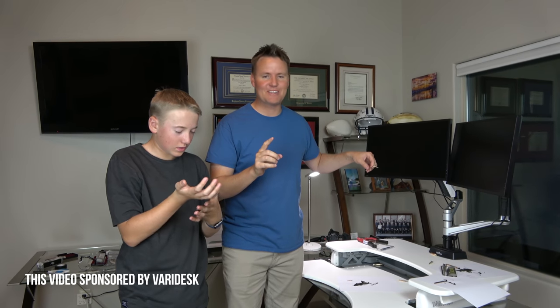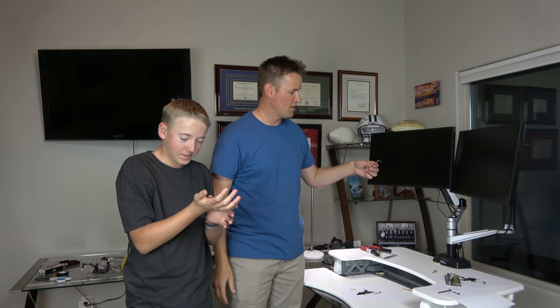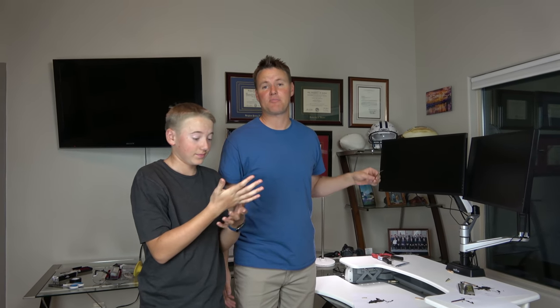Thanks again to Veridesk for sponsoring this video, and thanks to Mark Roemer for being part of it and sharing his knowledge. This is the space pen — turns out it's very cool, and NASA did not spend a million dollars developing it, as we learned from Mark. The more you know. Adios amigos — I don't know why I said that in Spanish.